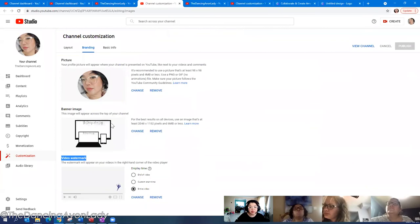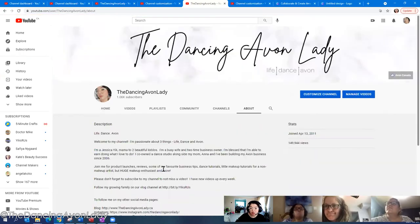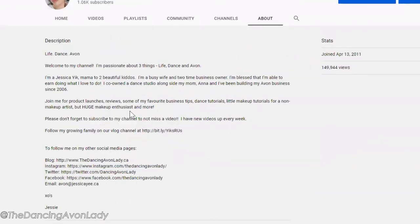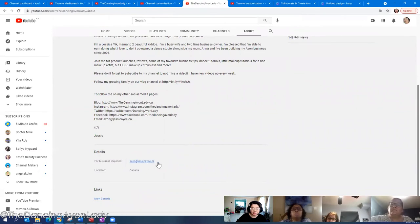Other features that really helped: your basic information, found in the About section, is where you write about what your channel is about. I've seen so many channels where this is completely blank — don't do that. It's an easy space to type out some information. You can put your email address so people can contact you, and your location. Location is key — I just put Canada because we can sell Canada-wide. Don't say specifics like your town. You can also put your link on here.